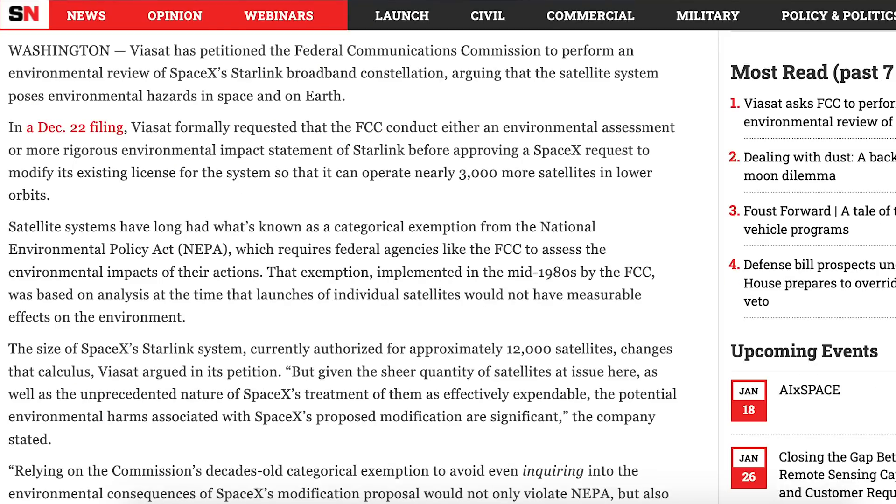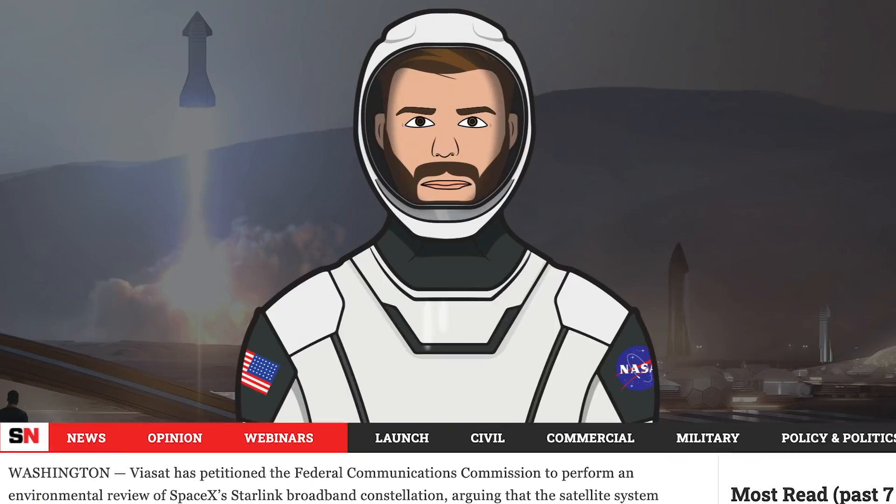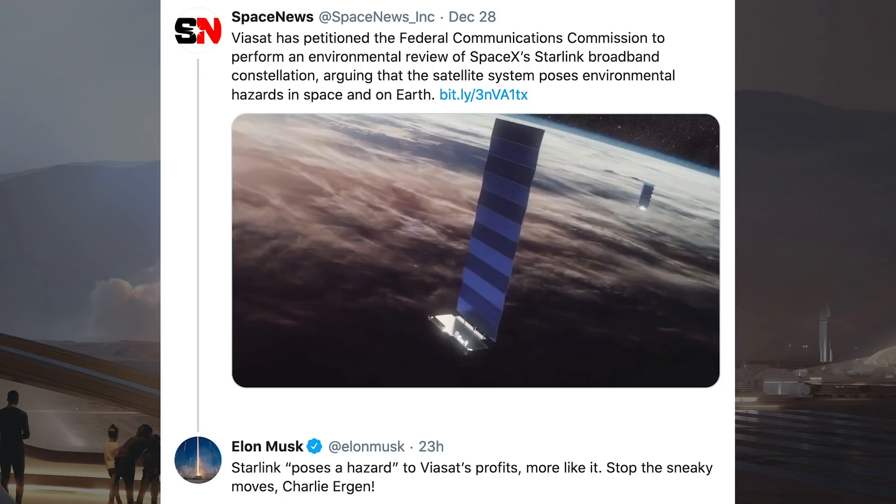There is an article posted by Space News reporting that Viasat is asking for an environmental review of the Starlink constellation. They are arguing that the satellite system poses environmental hazards in space and on Earth. Musk responded to this article in a tweet and said Starlink poses a hazard to Viasat's profits, more like it.